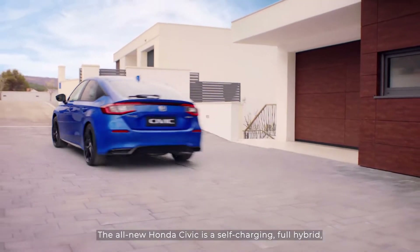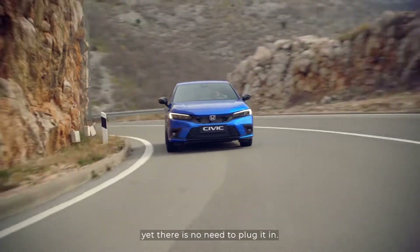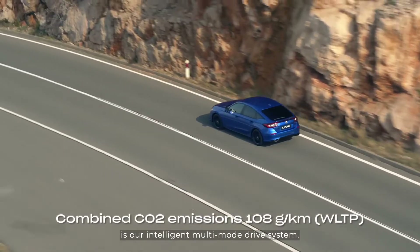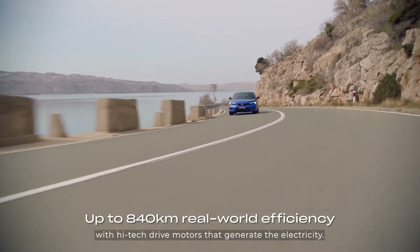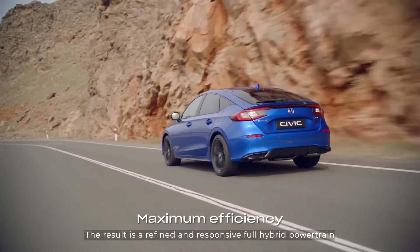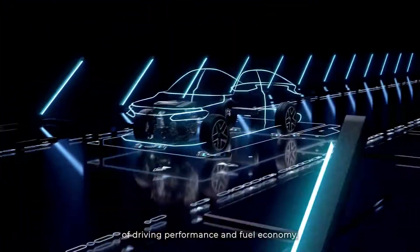The all-new Honda Civic is a self-charging full hybrid, which means it can run on electricity alone, yet there is no need to plug it in. The brains behind eHEV technology is our intelligent multi-mode drive system. This marries a powerful petrol engine that supplies the self-charging part with high-tech drive motors that generate the electricity. The result is a refined and responsive full hybrid powertrain that provides the optimal mix of driving performance and fuel economy.